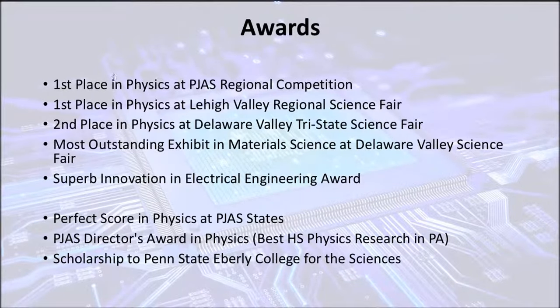This project won first place in physics at the PJAS regional competition and the local regional science fair. It won second place in physics at the Delaware Valley tri-state science fair, in which people from all across Pennsylvania, New Jersey, and Delaware compete. At that same fair, it won the most outstanding exhibit in material science, in which only one project from the entire fair was chosen. It also won the superb innovation and electrical engineering award, in which four people — one from each grade — receive. A couple months later at the PJAS state competition, it won a perfect score and the director's award in physics, which the judges believed was the best project in overall high school physics in all grades in Pennsylvania. It also won a scholarship to the Eberly College of Science at Penn State.